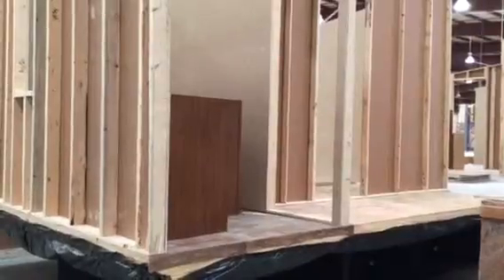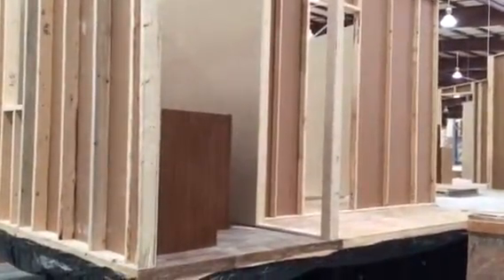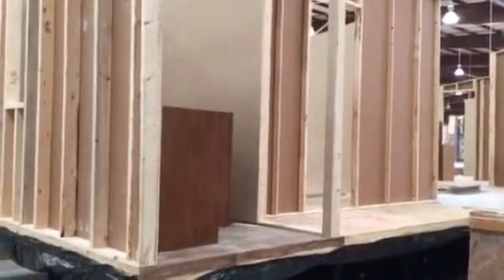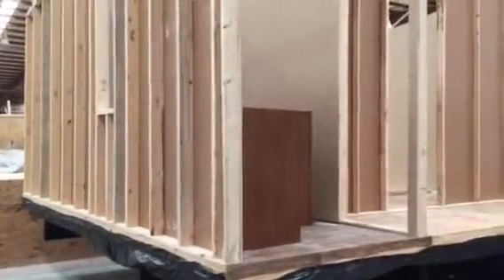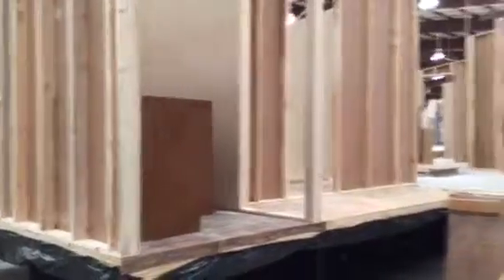These houses right here are what we call zone one houses. Zone one is in this area here in the Georgia area. The only shear walls we have would be on the right side of the house, and then the front wall and the back wall of the house.